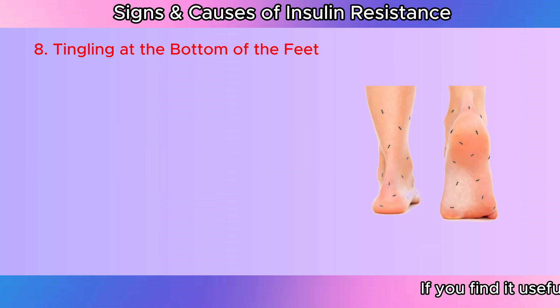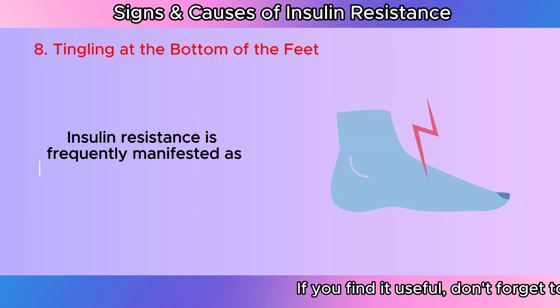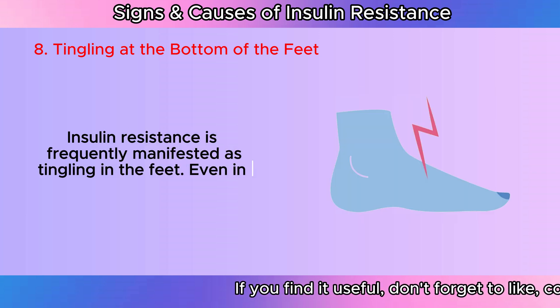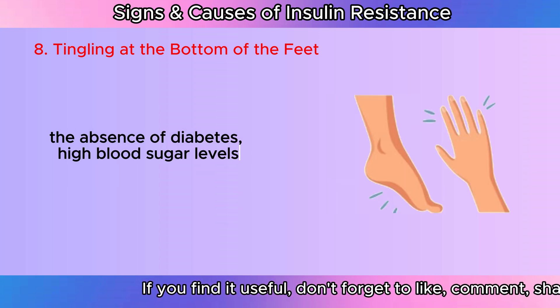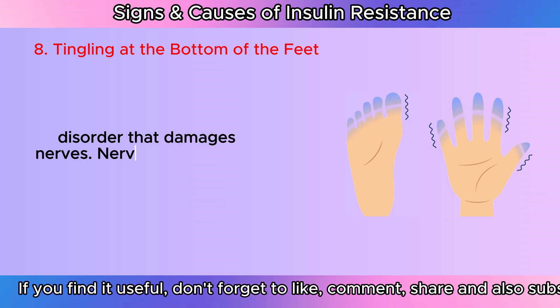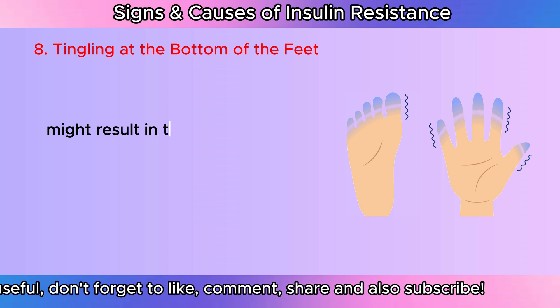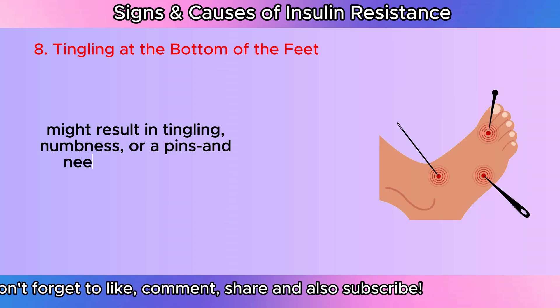Tingling at the bottom of the feet: Insulin resistance is frequently manifested as tingling in the feet. Even in the absence of diabetes, high blood sugar levels can lead to neuropathy, a disorder that damages nerves. Nerve injury typically starts in the feet and might result in tingling, numbness, or a pins and needles sensation.